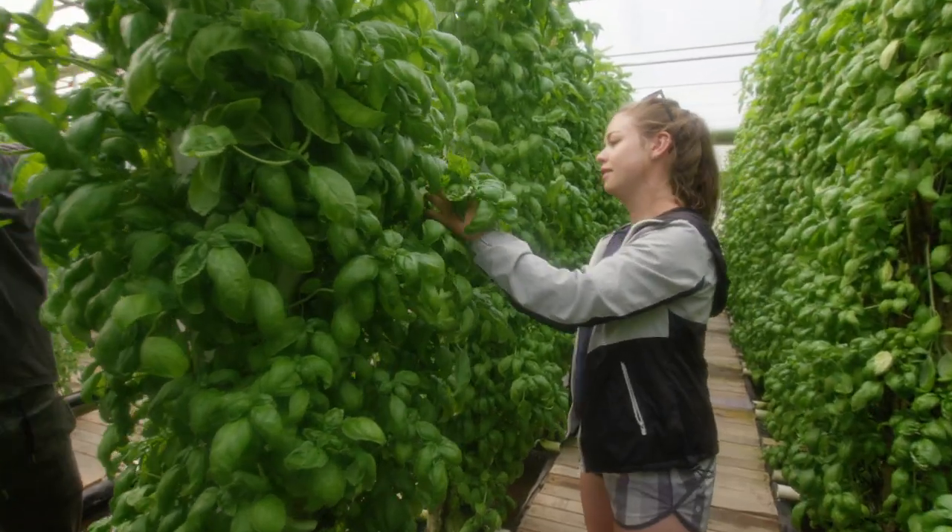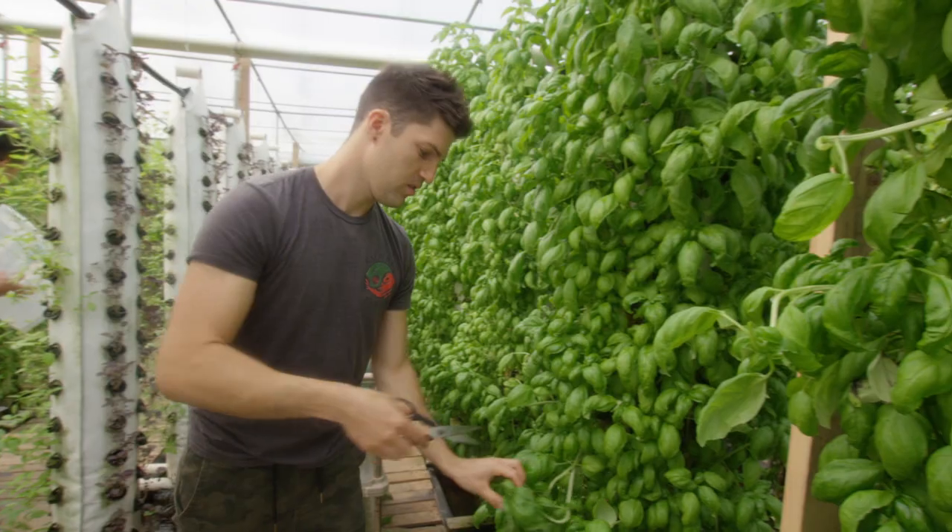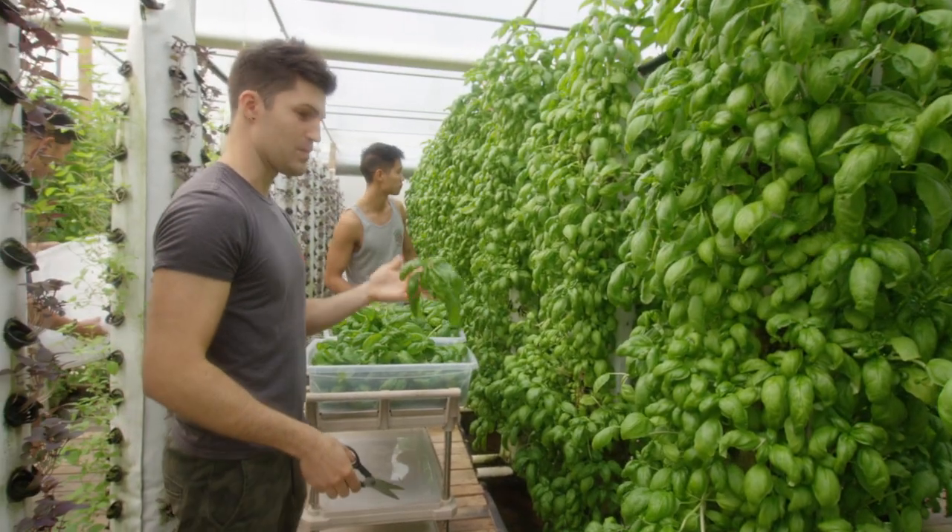We use grinding pumps, and we grind up their waste and send it out into the greenhouse to be processed. It's a symbiotic relationship between the plants and the fish, which allows us to harvest all this nice basil.